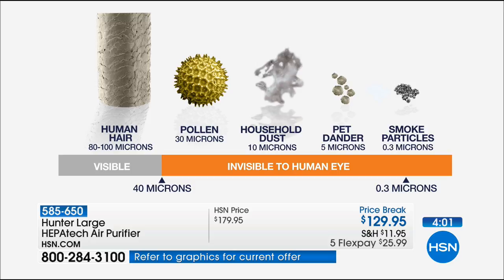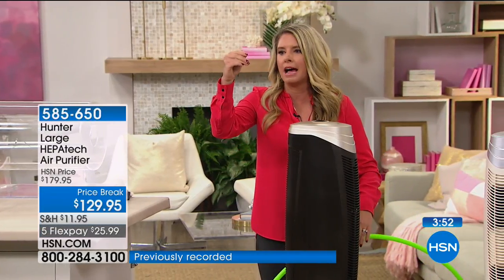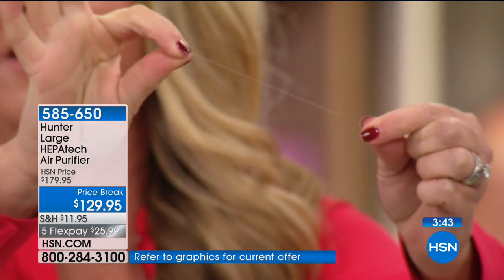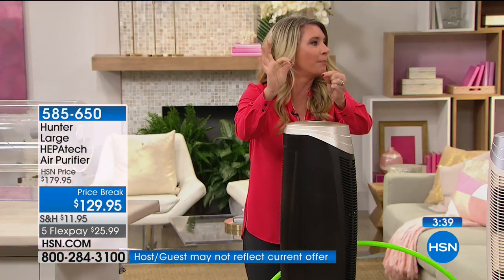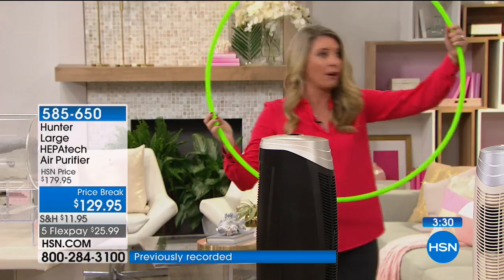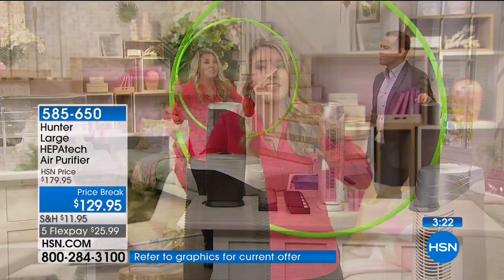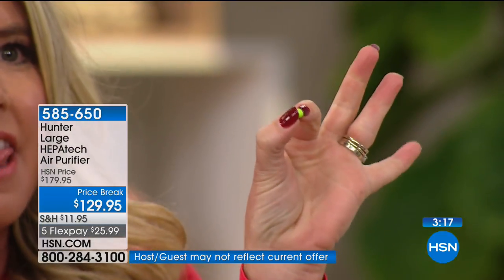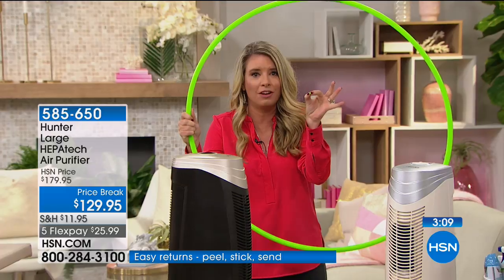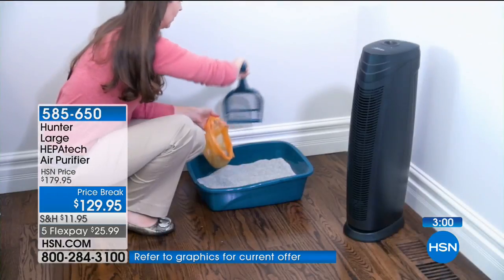Those smoke particles — when you burn toast, cookies, when there's a fish smell. Let me pull out a piece of hair to show scale. They're calling human hair a visible particle at 80 microns. If the circumference of your hair is this big, a smoke particle in comparison is that tiny pea right there — 0.3 microns. With the HEPA-TECH filter, it grabs everything in between. And we haven't even gotten to odors — the carbon infused in the pre-filter gets rid of stinky odors: dog, cat, kitty litter, burnt cookies, burnt toast, fish smells.